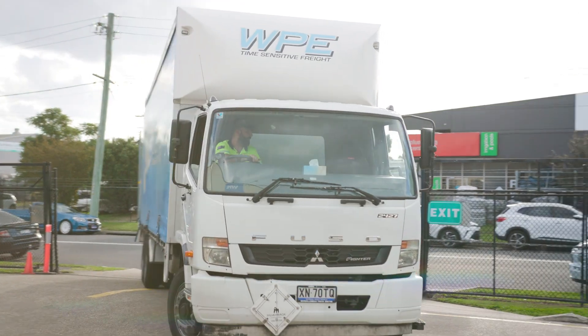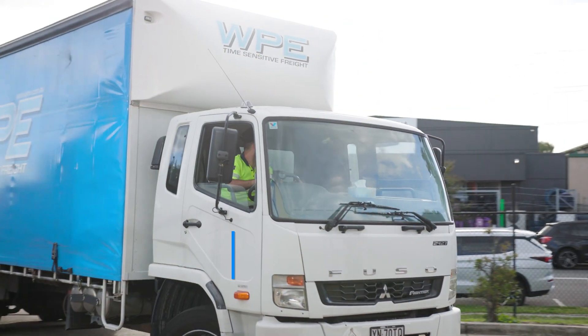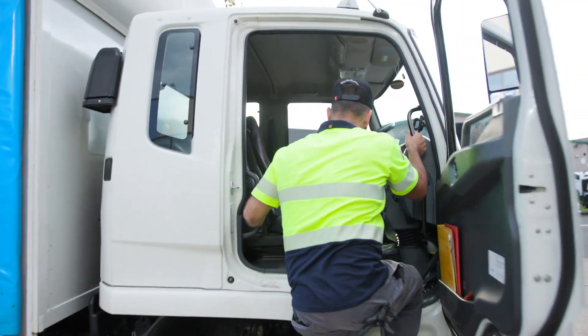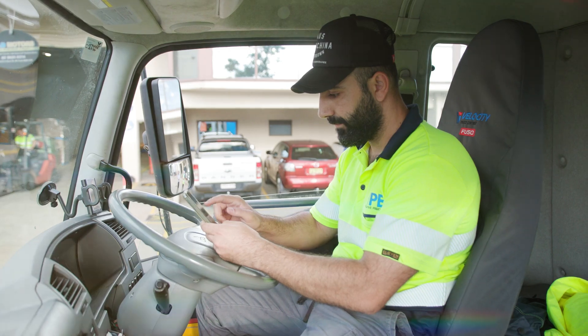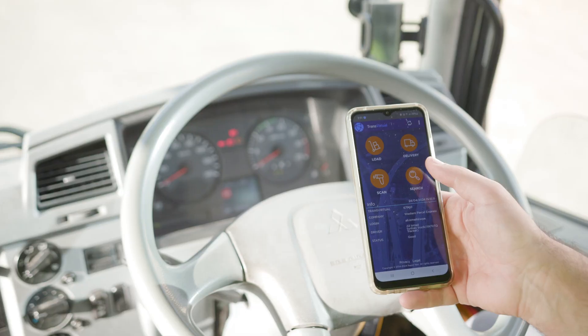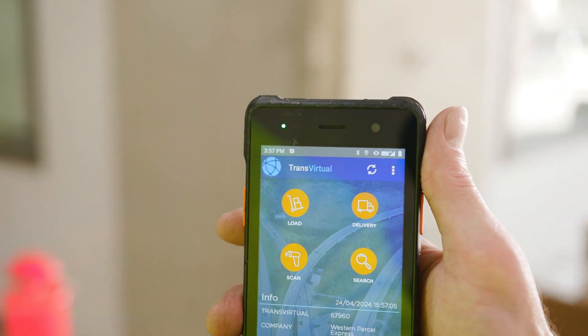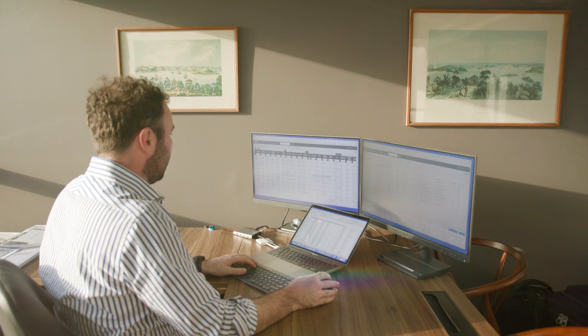At WPE we obviously use subcontractors from time to time, and we've encouraged all of them to go onto TransVirtual as well. It's exactly the same as having a driver out in a truck — when they go and deliver something, they get it signed on their glass, which is usually just their normal mobile phone using the app, and that gives us the POD straight away.